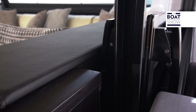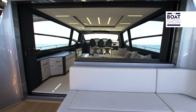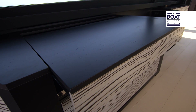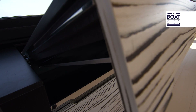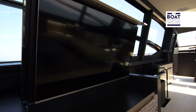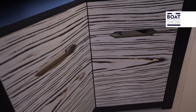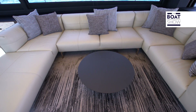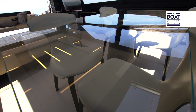Nel garage c'è posto per un tender Williams Sport Jet da 345 centimetri e una moto d'acqua. Ora entriamo e facciamo sparire la finestratura di poppa. Ogni elemento di questo salone è affascinante oppure tecnicamente molto interessante. I meccanismi vanno oltre l'immaginabile. Ogni complemento di arredo è espressione della accurata ricerca di uno stile preciso e diverso dal comune. Hanno coordinato le maniglie degli sportelli e i corpi illuminanti. Ci sono quattro sedie attorno al tavolo da pranzo, ma c'è posto per sei.